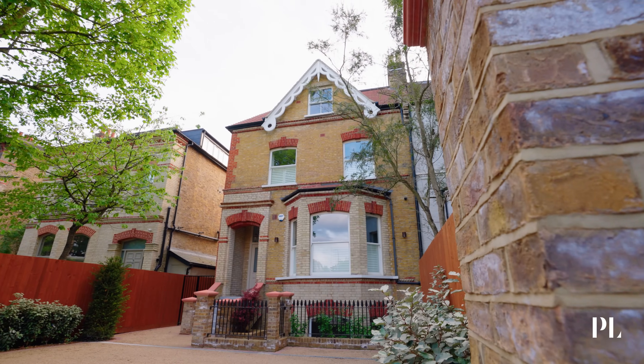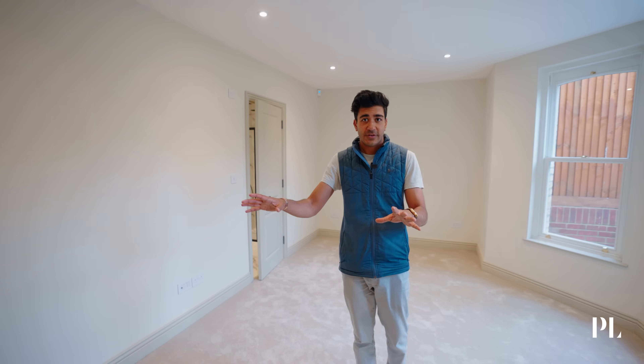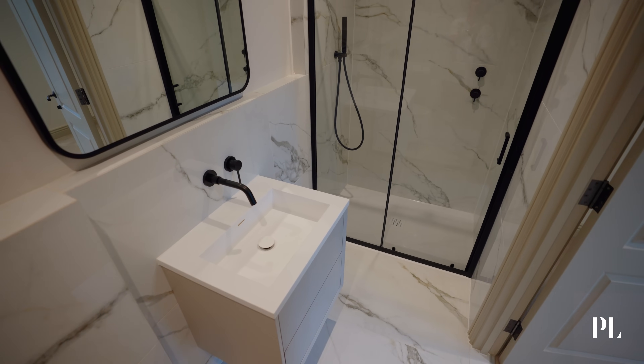Behind me we have the lower ground floor entrance. This could be used as a separate entrance to this bedroom, which could be for guests or for staff quarters. There's fitted joinery, a ton of space, lots of ample lighting and an ensuite bathroom.